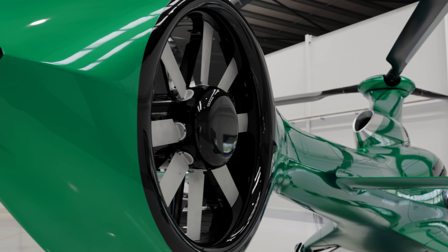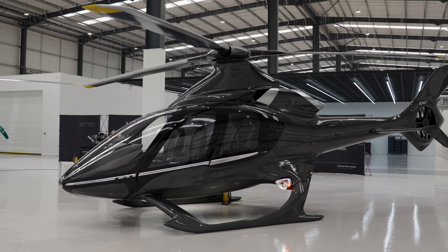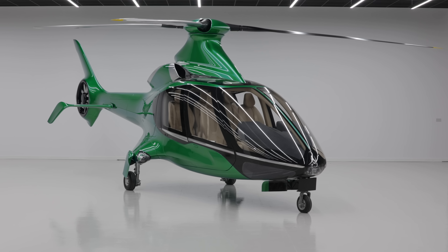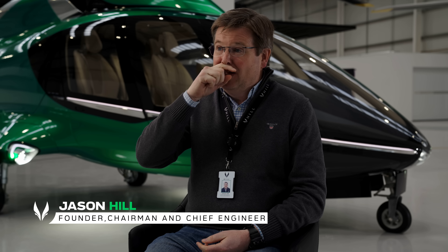We have no doubt that we will hit these performance targets. HX-50 is clearly strikingly beautiful, but the thing that makes it most attractive to owner-operators is its performance. It's an incredibly quick helicopter, and that's what makes it usable in all areas of your life.